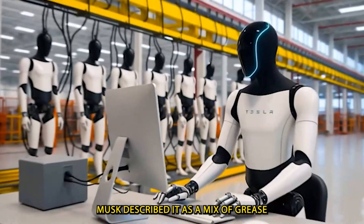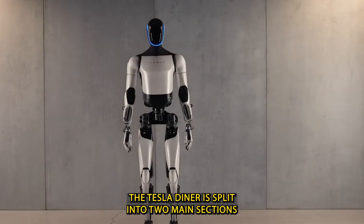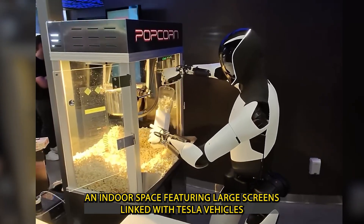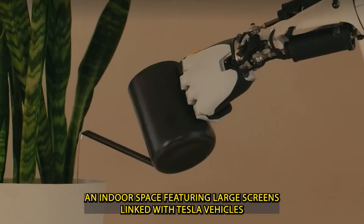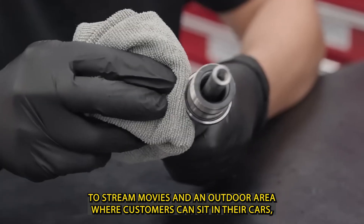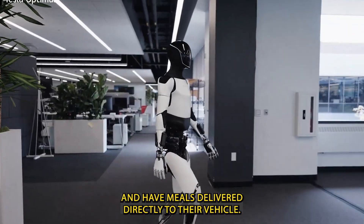Musk described it as a mix of grease and the Jetsons, but with EV charging. The Tesla Diner is split into two main sections: an indoor space featuring large screens synced with Tesla vehicles to stream movies, and an outdoor area where customers can sit in their cars, place orders through a touchscreen, and have meals delivered directly to their vehicle.